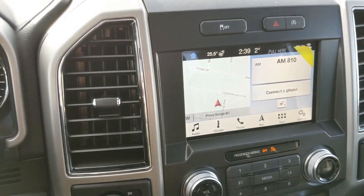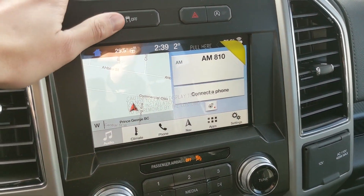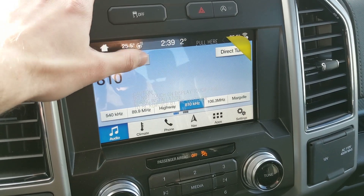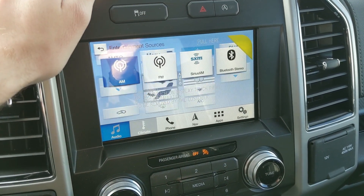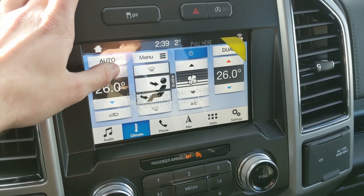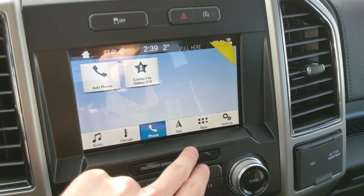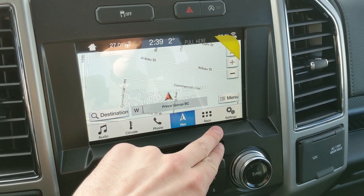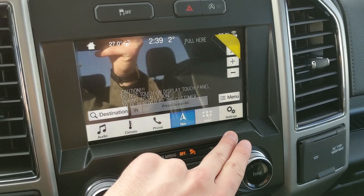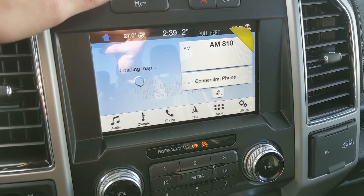Moving on to your center infotainment screen, which covers radio, SiriusXM, and Bluetooth, so you do have some nice options for whatever you want to listen to, however you want to listen to it. Then you have your digital climate controls with dual climate so everyone can stay at whatever temperature they're happy with. And then you have your Bluetooth phone control, navigation screen, whatever apps you may have installed, and settings for your screen and other features around your truck.